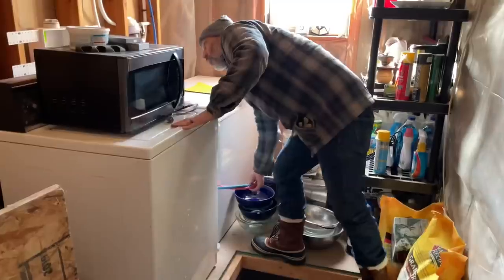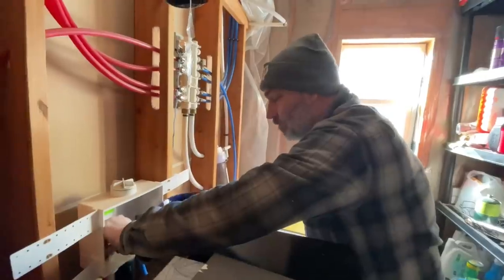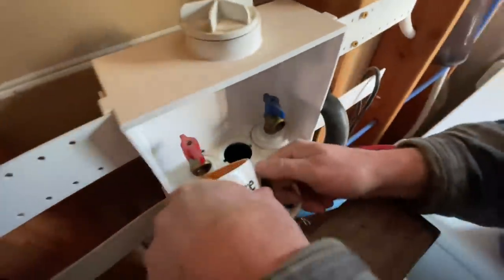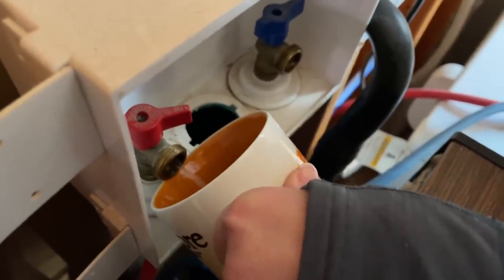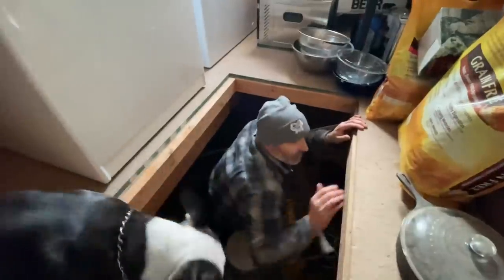We need to unhook the washer hoses. Something let loose — grab something that'll fit under here, like a shallow bowl or cup. It's done. Step one is done — the supply lines are empty. Now we get to do step two.